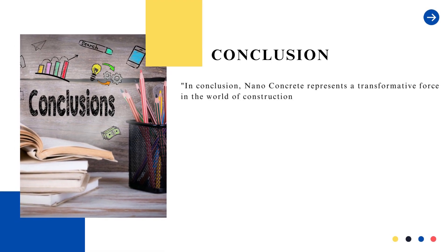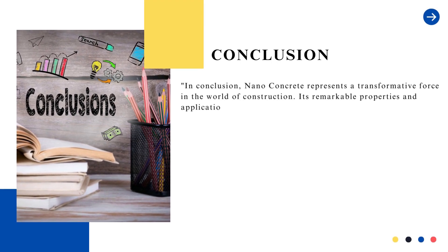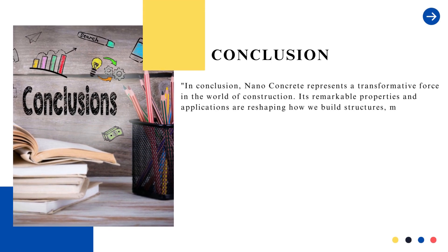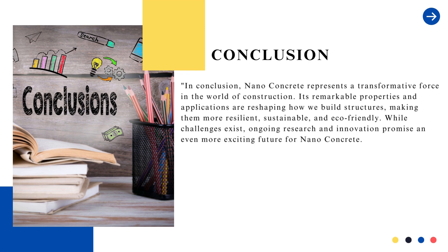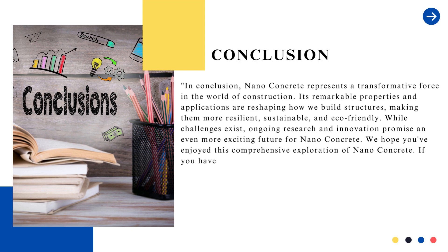In conclusion, nanoconcrete represents a transformative force in the world of construction. Its remarkable properties and applications are reshaping how we build structures, making them more resilient, sustainable, and eco-friendly. While challenges exist, ongoing research and innovation promise an even more exciting future for nanoconcrete.